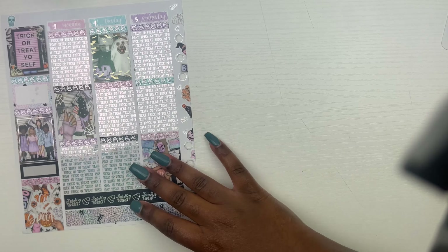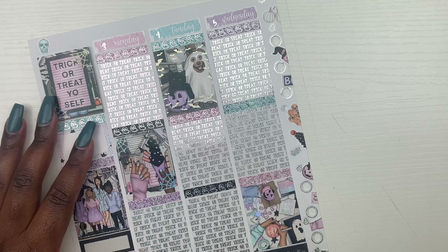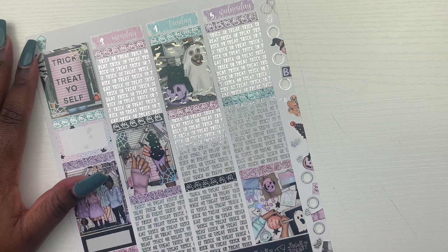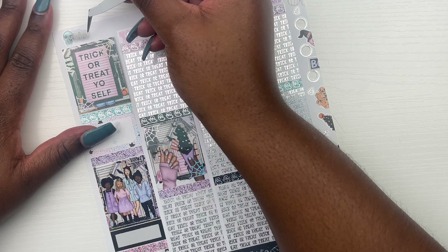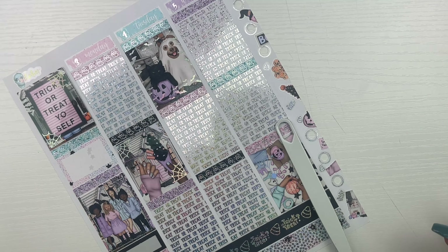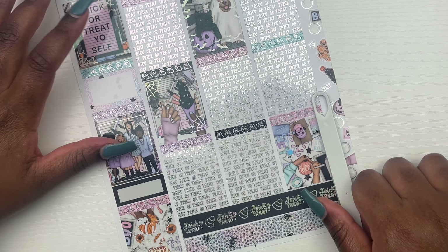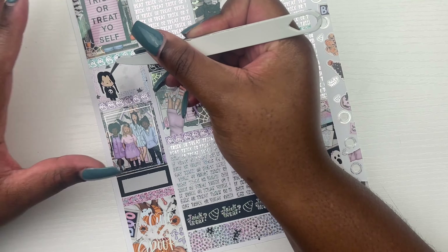So we're going to hop right into the day by day. This is the first version for October, which is super exciting. Hopefully I can catch up soon. We're going to put an October script from Planner Hannah in the sidebar. The first thing we have to mark on my sidebar is that this was like the first week of vacation.